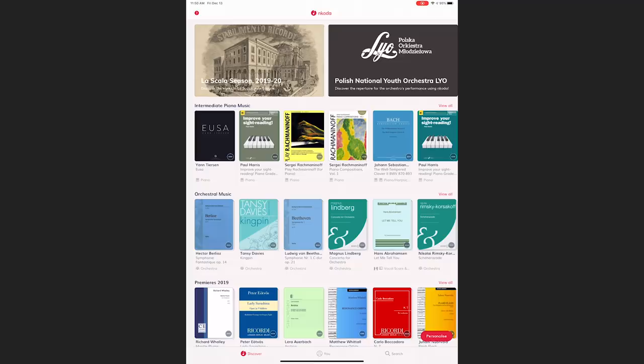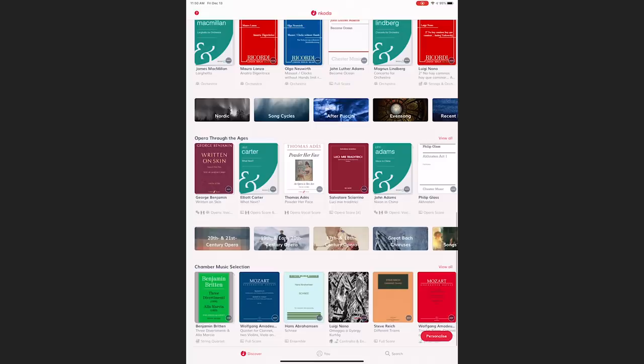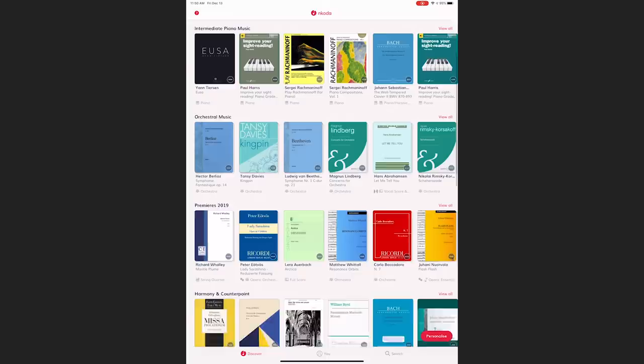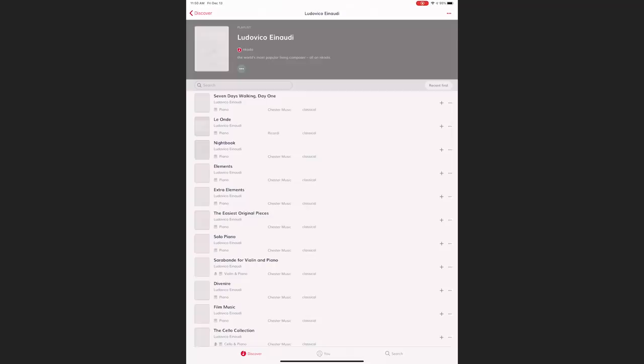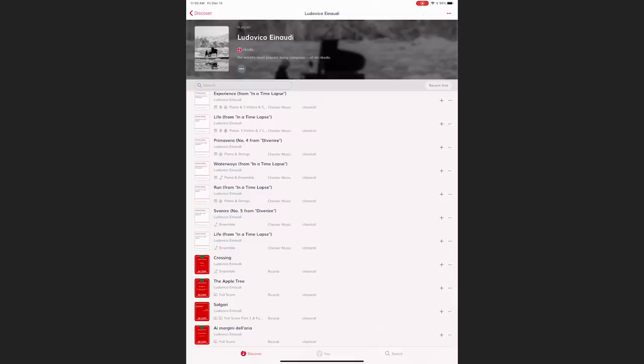Now let's dive right into the app and I'll show you how I've been using it. If you come to the Discover tab at the bottom left-hand corner, you can see there's a heavy amount of options here: Opera Through the Ages, Chamber Music selections, Evolution of the Orchestra, Harmony and Counterpoint, Premieres, Orchestral Music, Intermediate Piano Music. They also have some popular music here — Ludovico Einaudi. If we click on his tab, we can see a heavy amount of scores, which is really cool. So this is not just a classical music app.